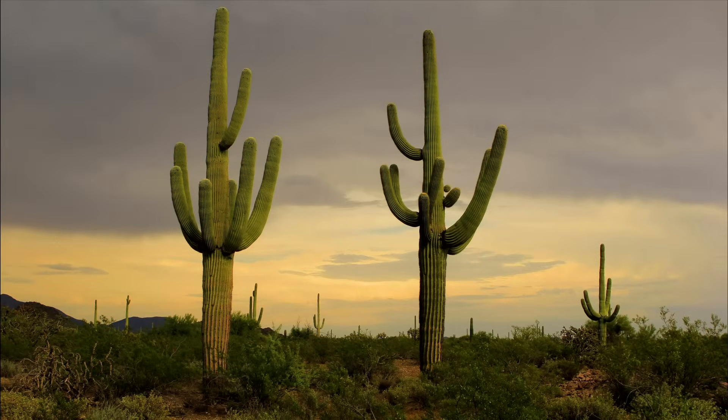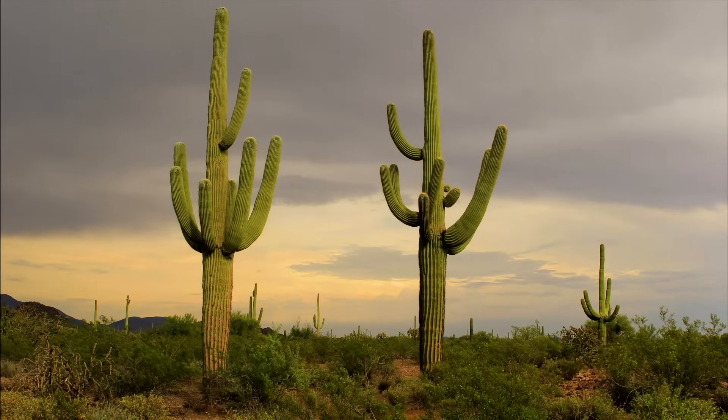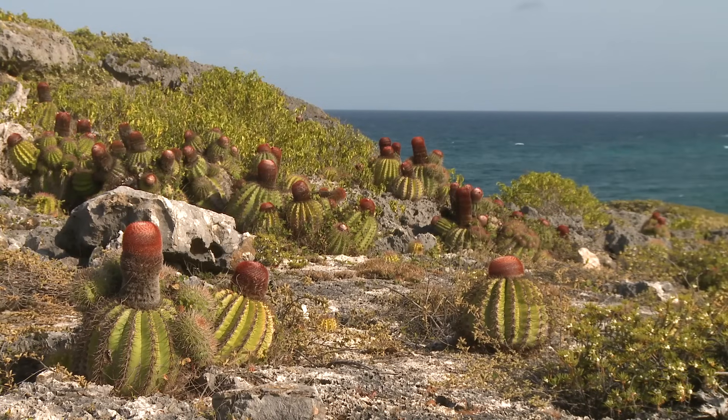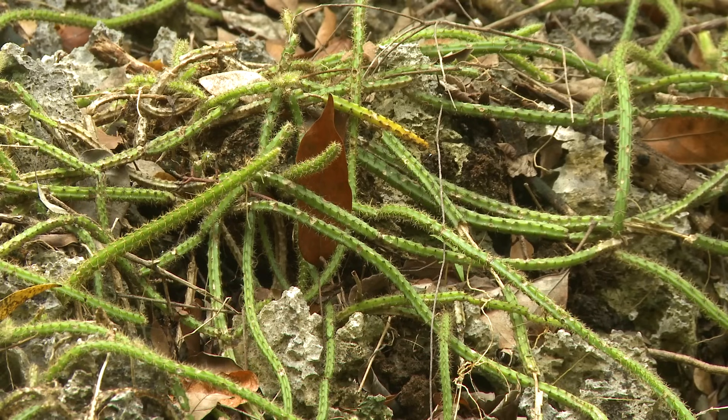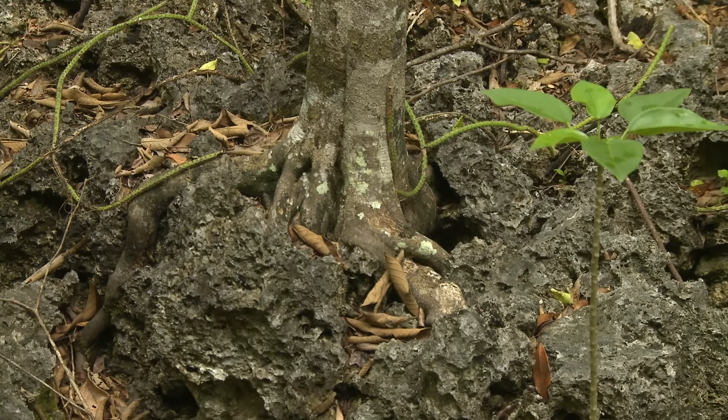The word cactus usually conjures up this image: the giant saguaro cactus, which can grow over 12 metres tall. But there are at least 1,750 other species of cacti that come in all shapes and sizes, including species that grow as epiphytes and others that grow climbing in forests.